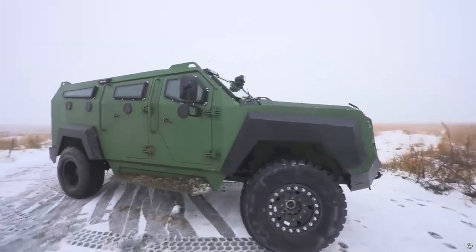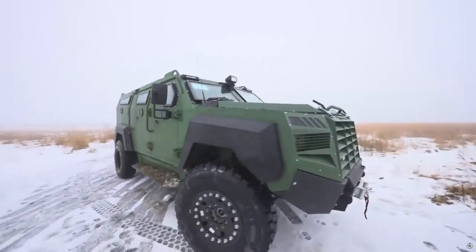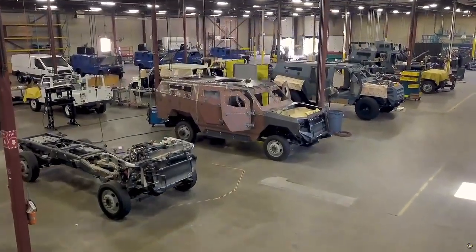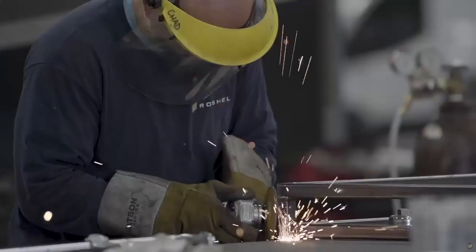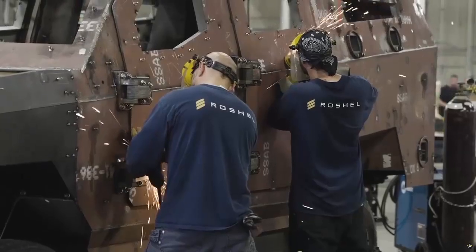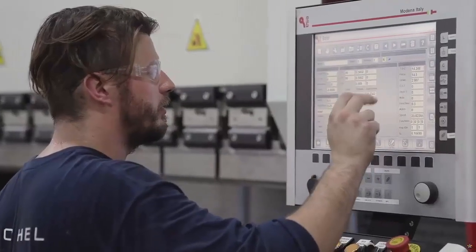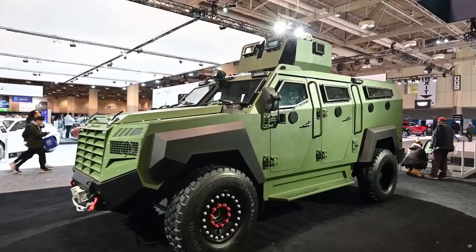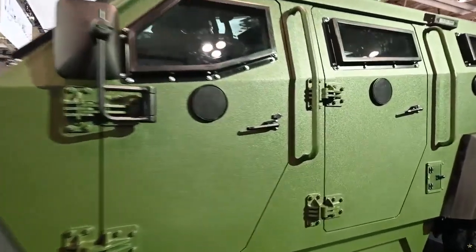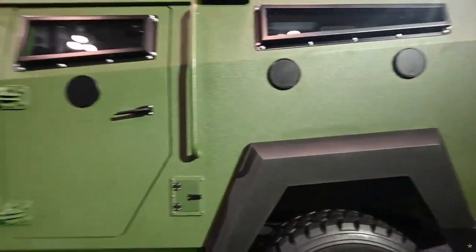The Senator MRAP is designed to withstand calibers up to 7.62x39mm APIBZ at 30 meters with 695 meters per second, as well as a 6kg explosive mass blast AT mine activated under any wheel and under center. With its innovative V-shaped hull, the Senator MRAP maximizes crew survivability by deflecting blasts away from the cabin and dissipating explosive energy.